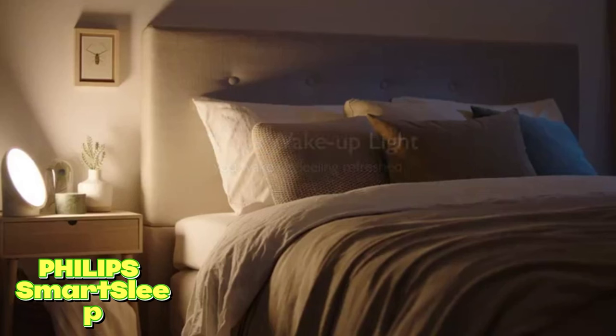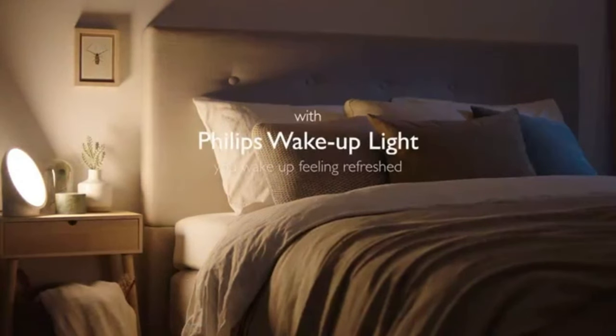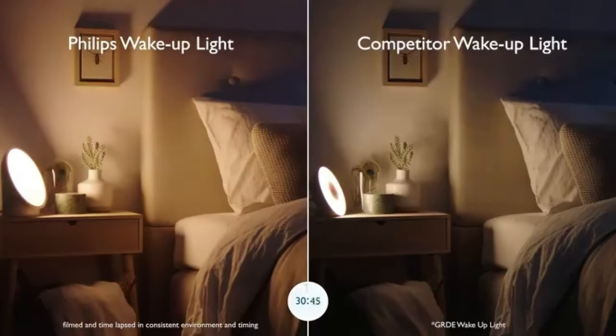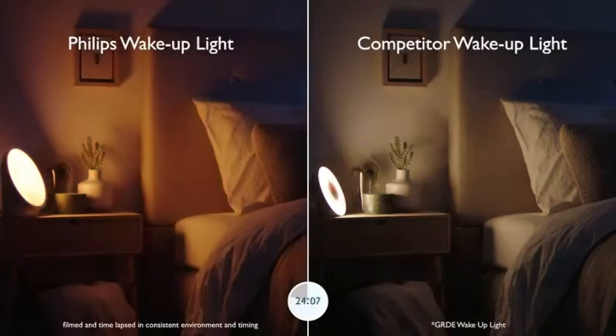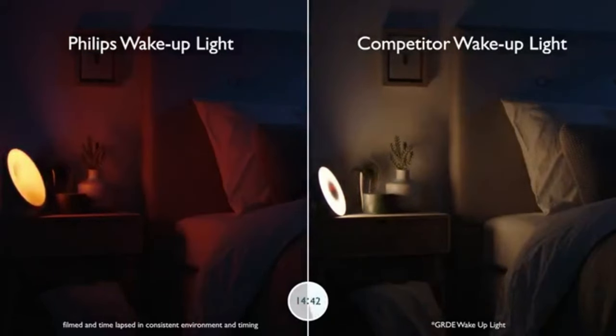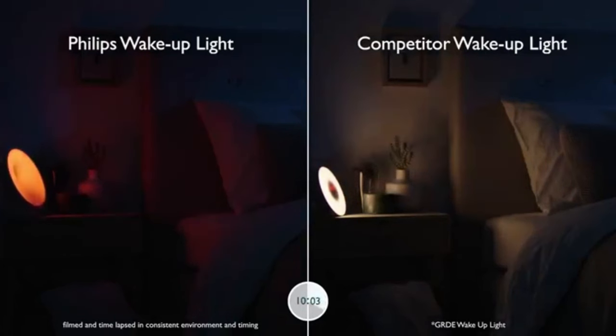Philips Smart Sleep. Meet the Philips Smart Sleep Sleep and Wake Up Light, your ultimate sleep companion. It gently wakes you up by simulating a natural sunrise, coaxing you into your day feeling revitalized. At night, its soothing simulated sunset helps you drift into a restful sleep. With multiple lighting options, you can create the perfect ambience for your bedroom.